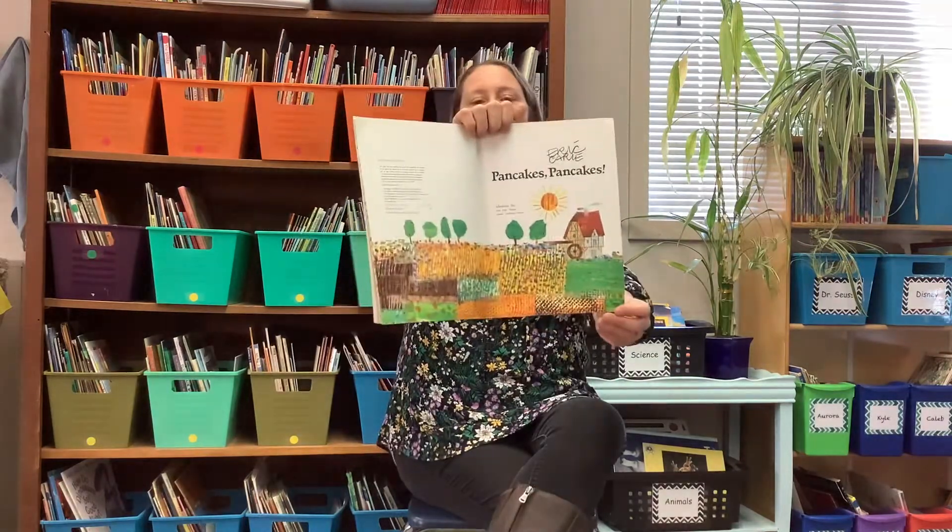Pancakes, pancakes. You might even learn a little something about how to make pancakes while you're home.